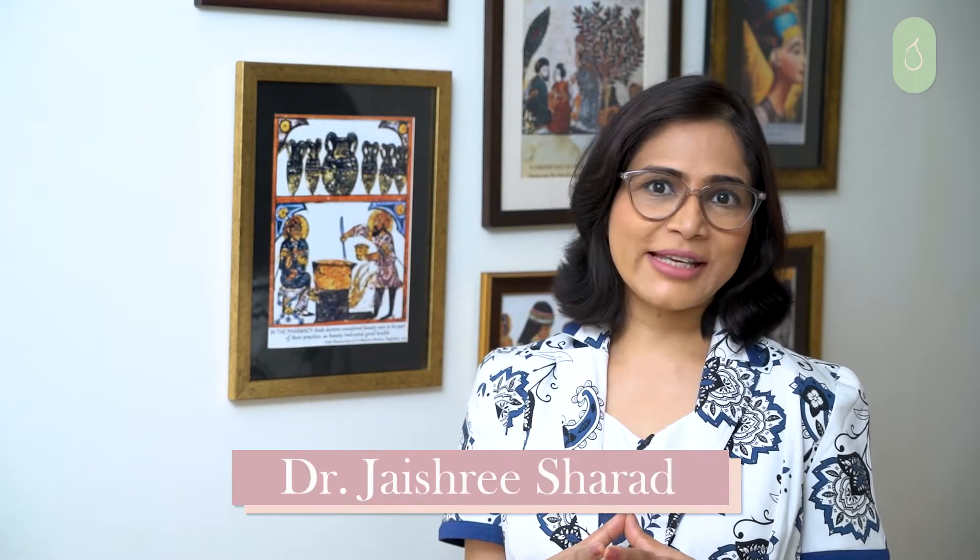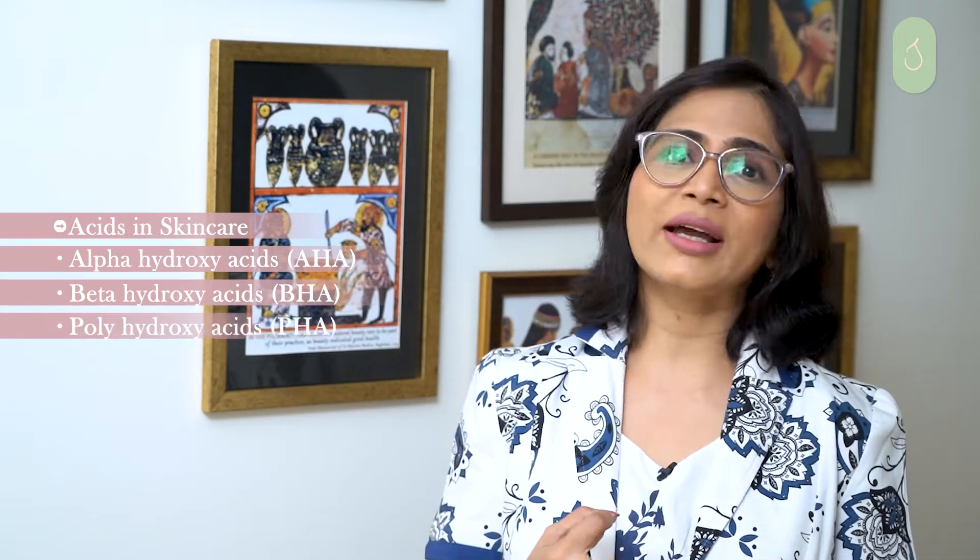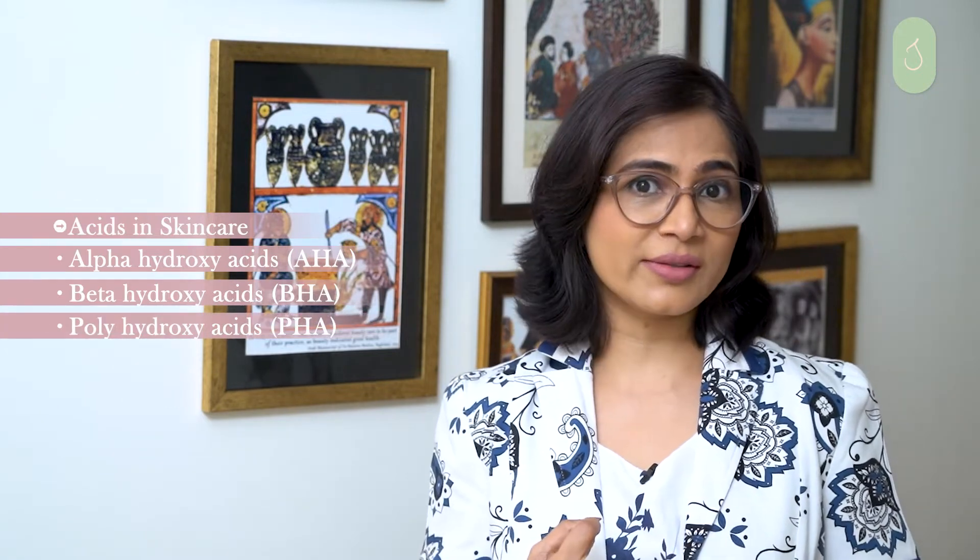Let's talk about alpha hydroxy acids today. If you take a quick look at any skincare product you're currently using, you're sure to find some or other type of acid in it. Most acids share the same property of chemical exfoliation but differ a lot in other properties. Acids in skincare are categorized into three groups: alpha hydroxy acids (AHAs), beta hydroxy acids (BHAs), and poly hydroxy acids (PHAs).